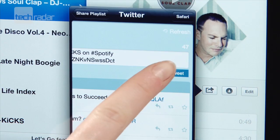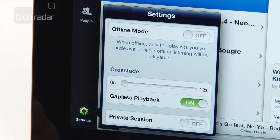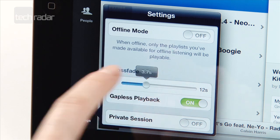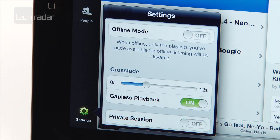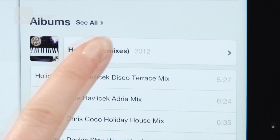You can also share playlists direct to social networks, and you can choose what transition you want between tunes — the length of your crossfade or gapless playback. Spotify for iPad is available for all generations and is free.